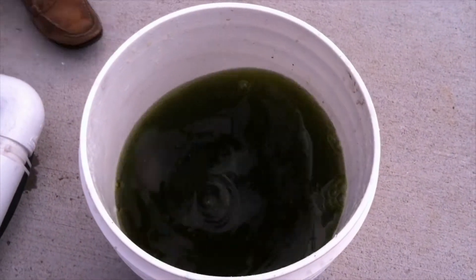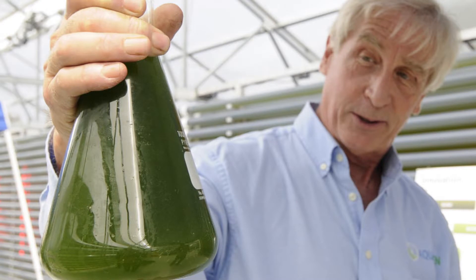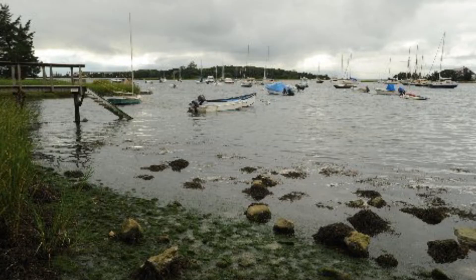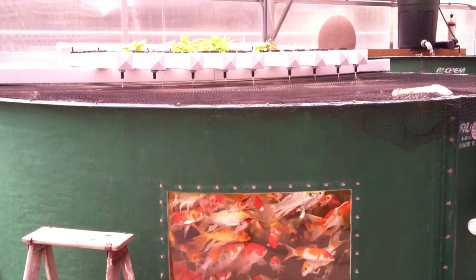A soupy green mixture of algae and water circulates through the tubes day and night, infused with carbon dioxide and just the right amount of light from the sun or light-emitting diodes to grow the algae. The algae consumes the nitrogen that has been blamed for a decline in water quality around the Cape. It can then be harvested for use as biofuel, fertilizer, fish food, or bioplastics.